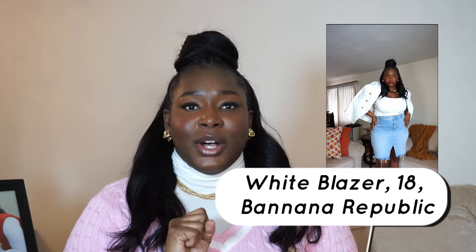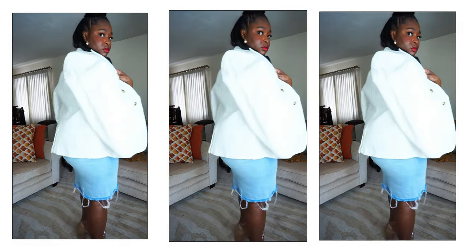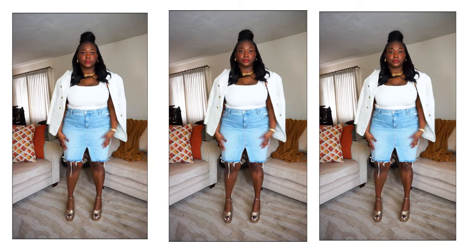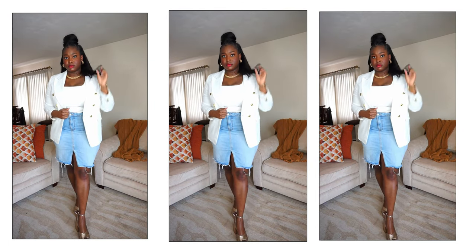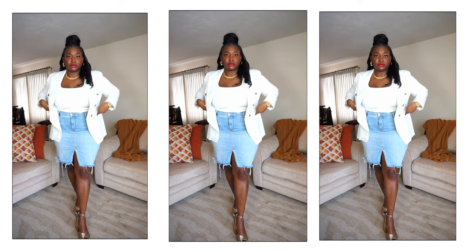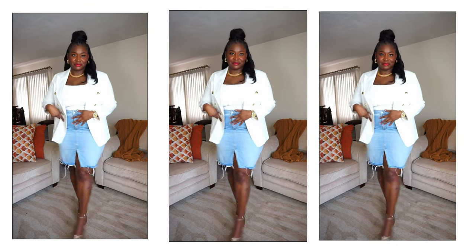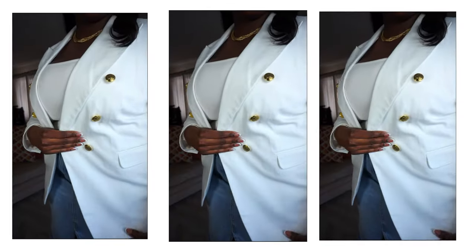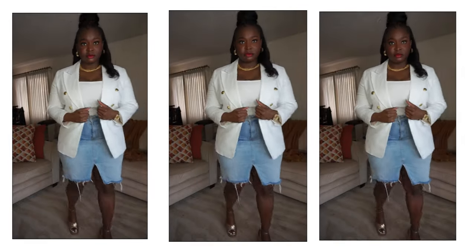The next blazer I have is this white blazer I got from Banana Republic at the factory outlet store. It was $40. It is great quality. This blazer is a size 18, and if you have big arms like me it's very tight on the arms — I think because of the fabric lining on the inside. Other than that it fits around my waist just fine. My favorite thing about this blazer is that it's white — you need a white blazer. I paired it with a denim skirt just to show the look, but in the summertime I'll probably wear it with some shorts or wide-leg pants.